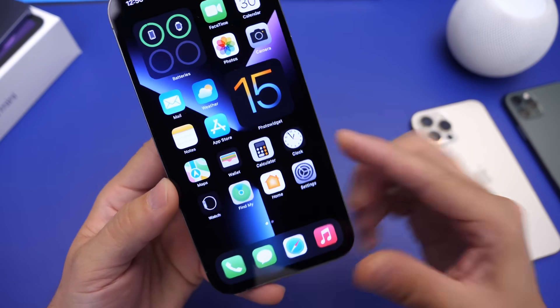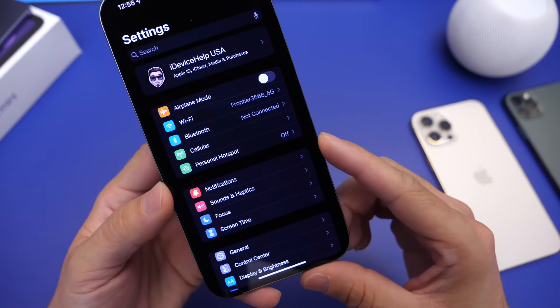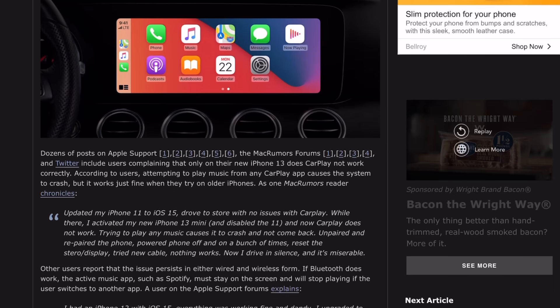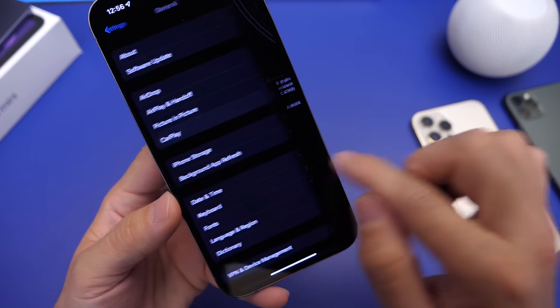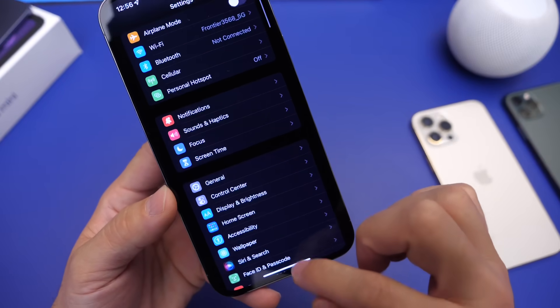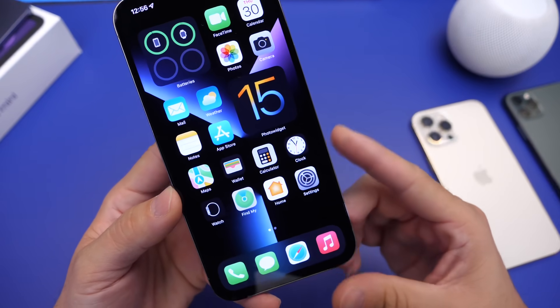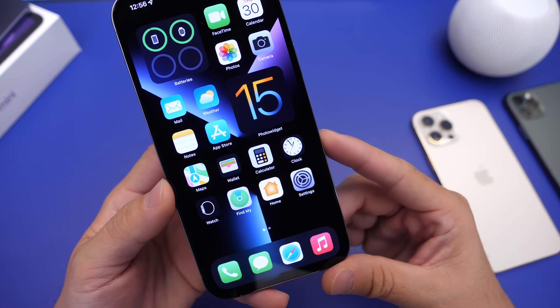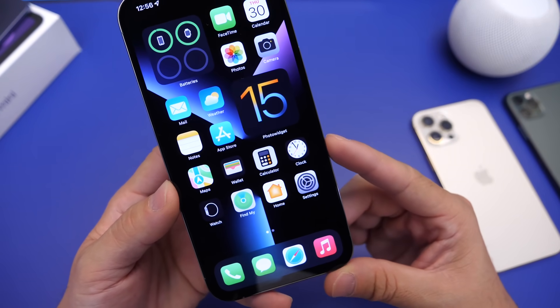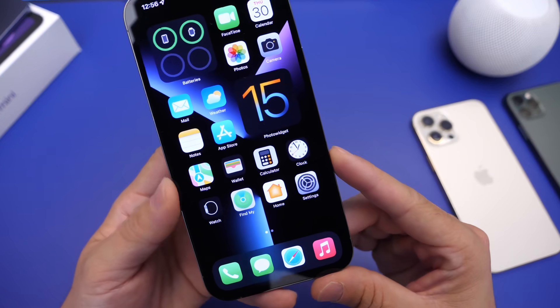Other issues users are reporting are within CarPlay. A bug within iOS 15 has caused CarPlay to simply crash. So if you are using CarPlay on iOS 15, are you encountering any freezing or crashing? This video is more of a conversation to get some ideas of which devices are encountering what issues. I would like to hear from you in the comments down below.